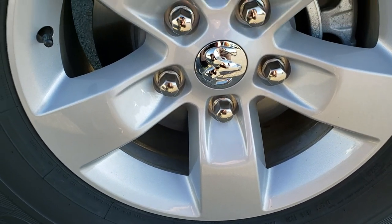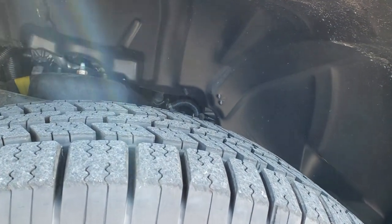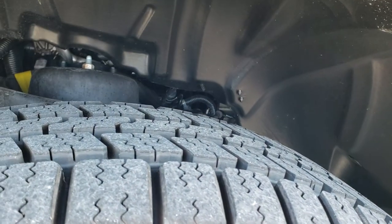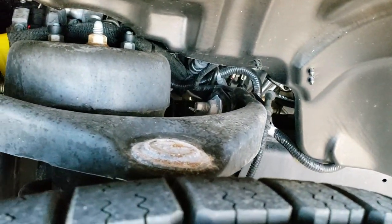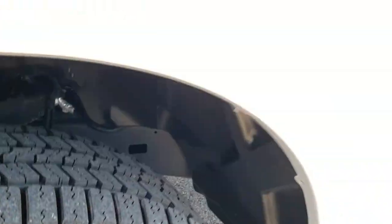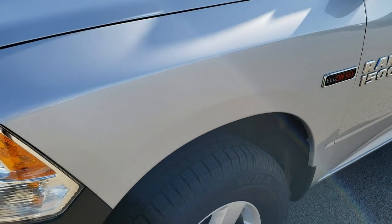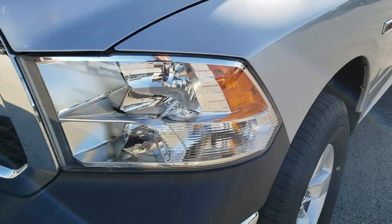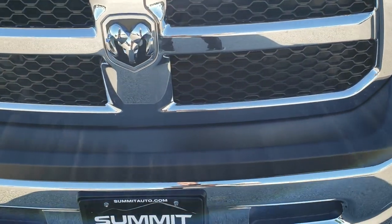It has factory alloy rims with no scuffs or scrapes on them. Goodyear Wrangler SRA 265/70R17 tires that are like new. The frame and underbody is very nice and clean. If you'd like to check out more pictures, in the upper right-hand part of the screen there is a link to this vehicle on our website — click that to go right to our website and check out all the information on this truck.